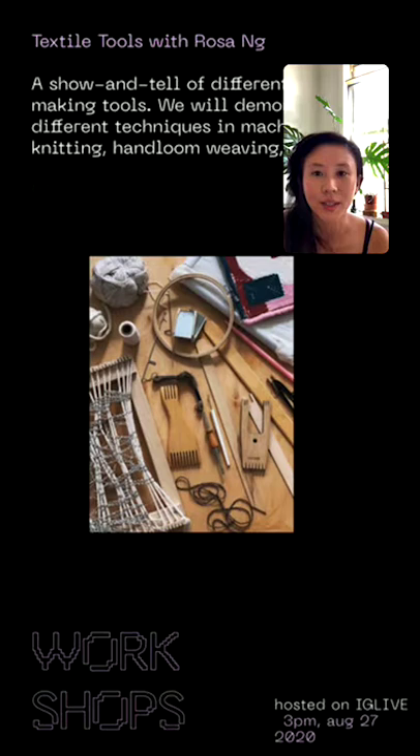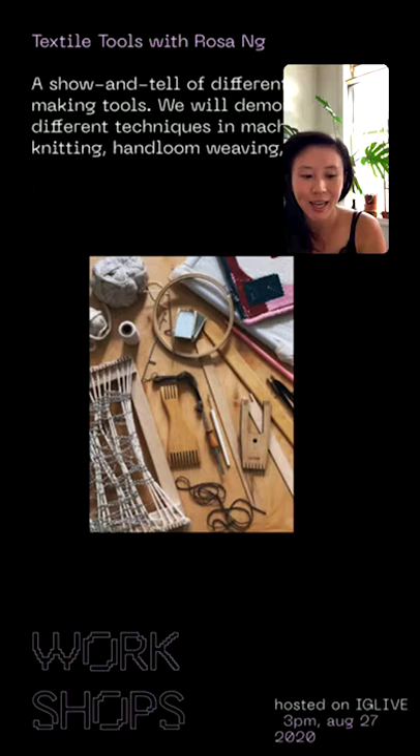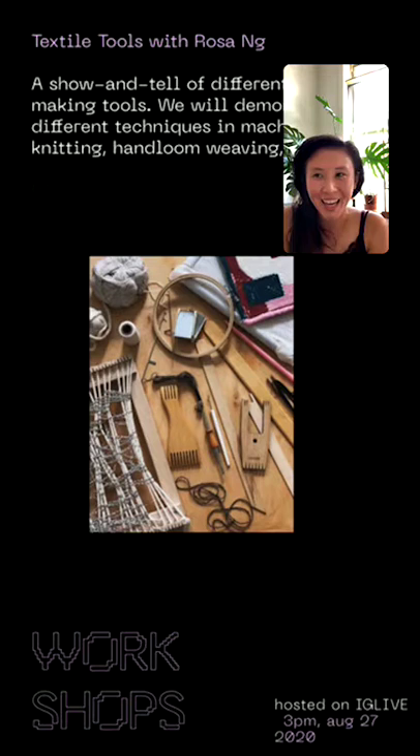You can check out the bio link on this account to get the full schedule of what's happening. A little bit about myself: I am a textile artist at heart, an educator, and a creative business consultant. I got my BFA degree in fashion design, and that's how I first discovered machine knitting and playing with textiles. The past couple of years I've been running my own business.